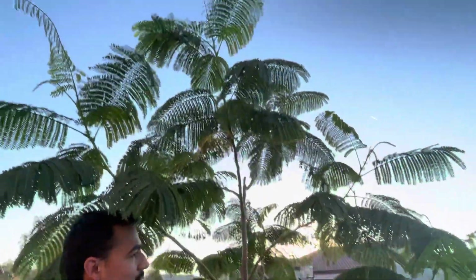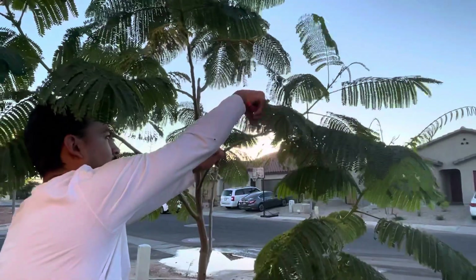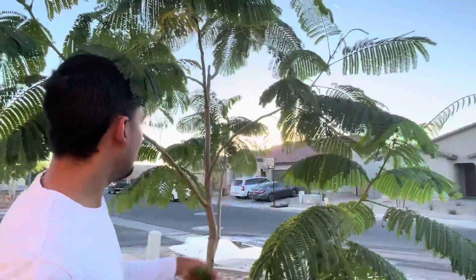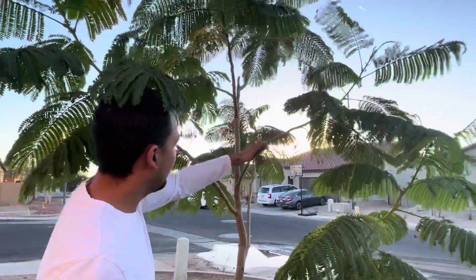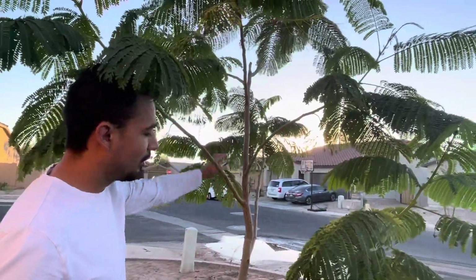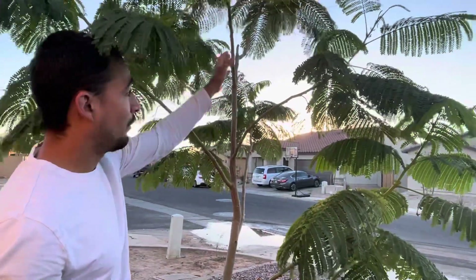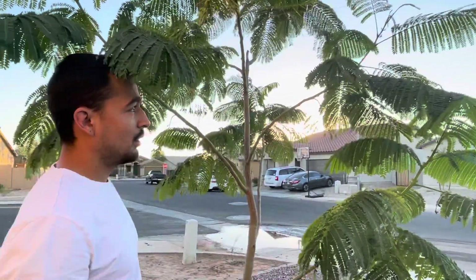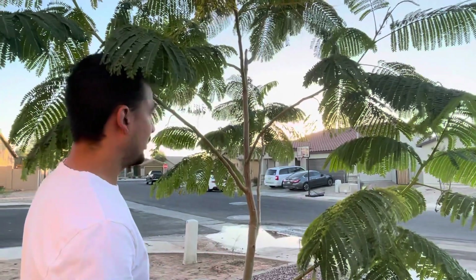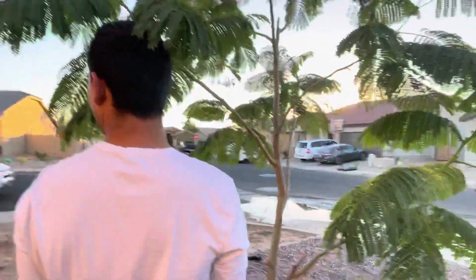I'm proud of it. We didn't have any of these branches when I bought the tree — we did have this one, but it only extended over there. I'm hoping they survive the frost and next year we'll have more stems coming out. And that's the future mother-in-law. All right guys, catch you later, thanks!